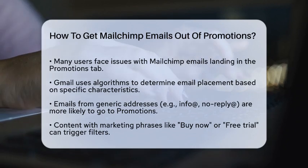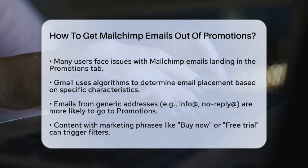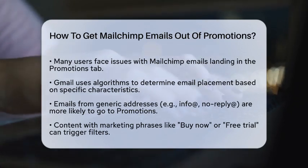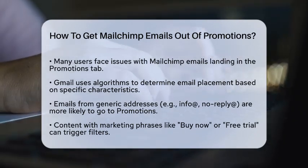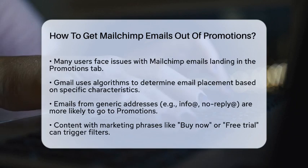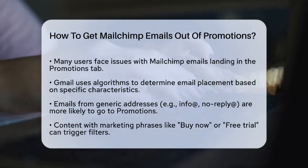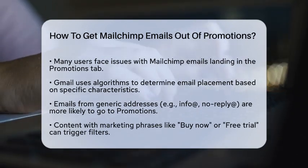First, it's important to understand how Gmail decides which emails go to the Promotions tab. Gmail uses algorithms that look for certain characteristics in emails. For instance, if your emails are sent from generic addresses like info@ or noreply@, they are more likely to end up in Promotions. These addresses look impersonal and suggest bulk emails or newsletters, which Gmail often filters out of the primary inbox.